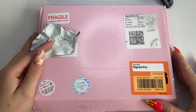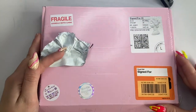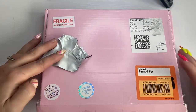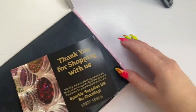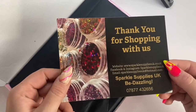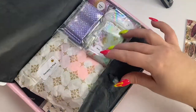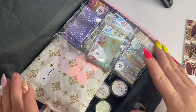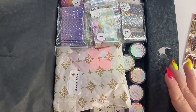Hi everyone, welcome back to my channel! Today I've got another Sparkle Supplies UK haul — this is my second haul and I'm so excited. I also ordered the VIP box for March which came separately, so that's not in this video but it's to come. Look at all these goodies — I'm so excited to get into this!